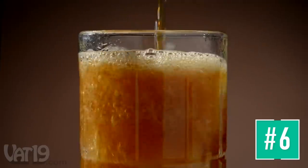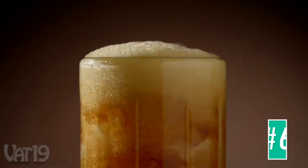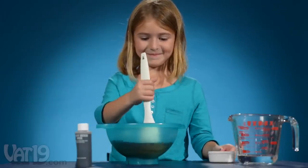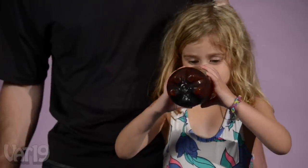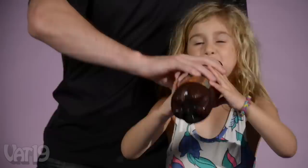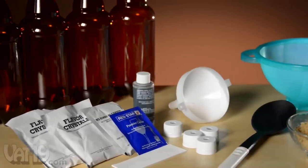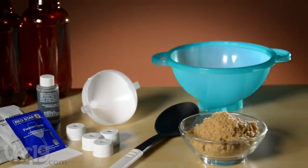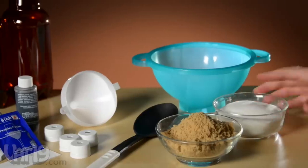Enjoy delicious homemade root beer with the Mr. Root Beer Kit. Brewing root beer is a fun activity for kids, and best of all, they get to enjoy the fruit of their labor. And share it too. Sharing is important. Deliciously important. The kit includes all the essentials and you'll be making your own root beer in no time with a few kitchen staples and utensils.